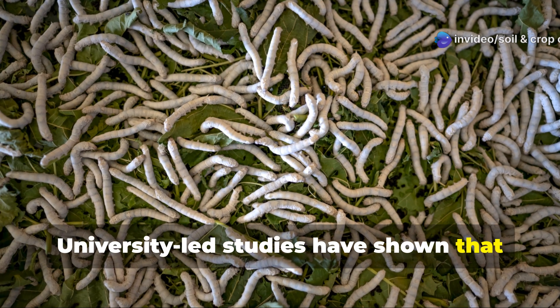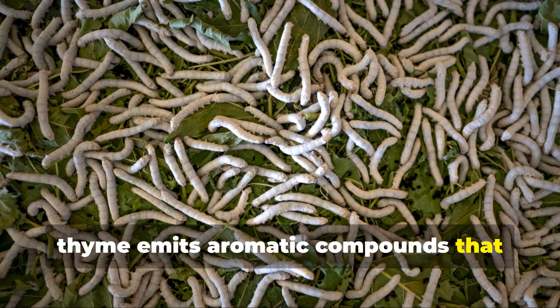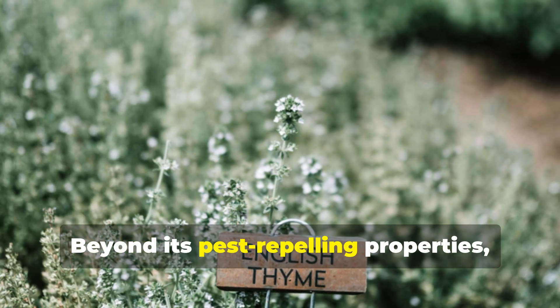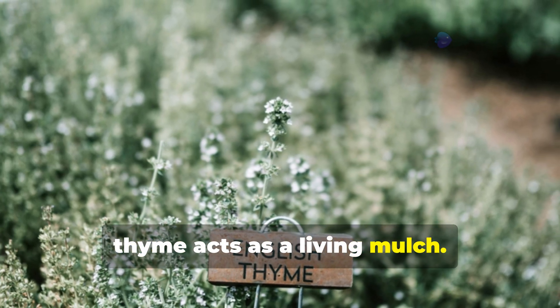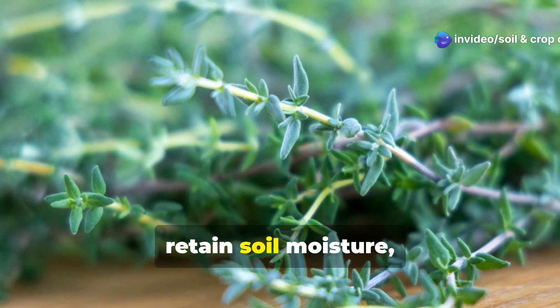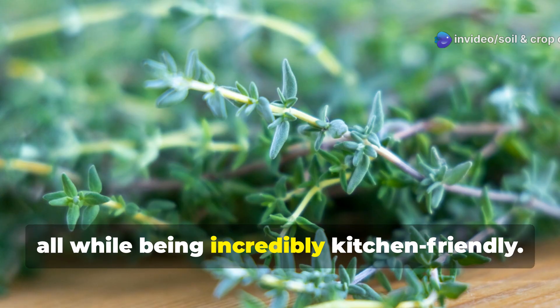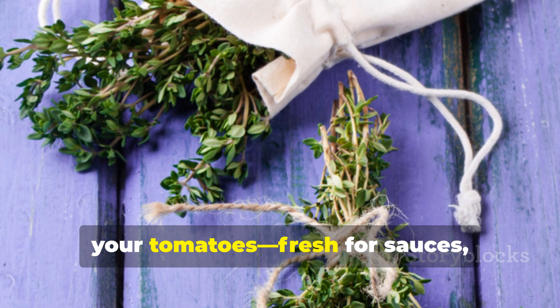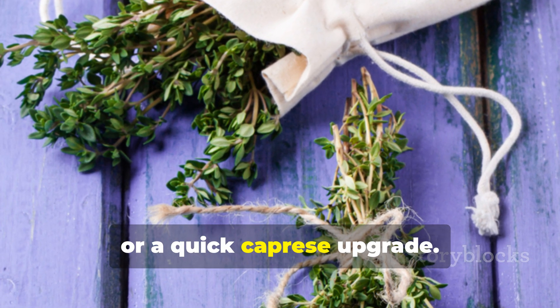University-led studies have shown that thyme emits aromatic compounds that confuse and repel destructive pests like armyworms. Beyond its pest-repelling properties, thyme acts as a living mulch. Its low-growing, mounding form helps suppress weeds and retain soil moisture, all while being incredibly kitchen-friendly. Imagine harvesting thyme right next to your tomatoes, fresh for sauces, soups, or a quick caprese upgrade.